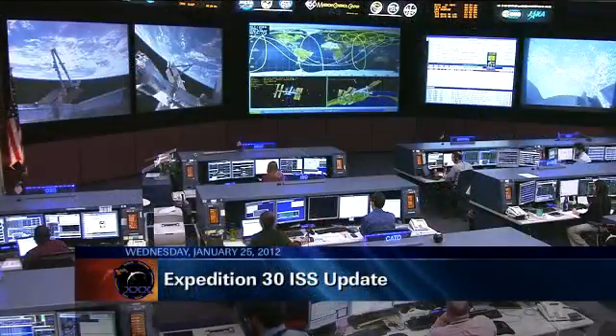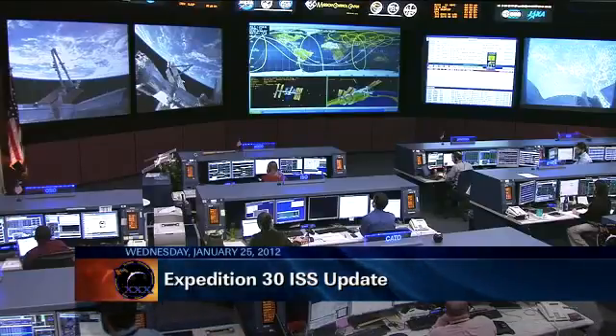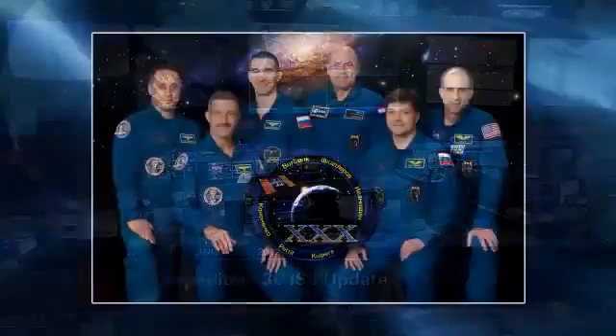Those crew members up there right now are the Expedition 30 crew, being led by NASA astronaut Dan Burbank, there in the front center of your screen. On the left and behind him, Russian cosmonauts Anton Shkaplerov and Anatoly Ivanishin. On the right side of the screen, you have the remaining three crew members: European Space Agency astronaut Andre Kuipers, Russian cosmonaut Oleg Kononenko, and NASA astronaut Don Pettit.